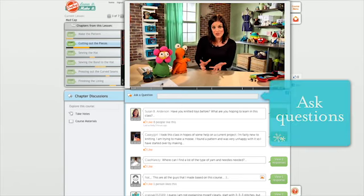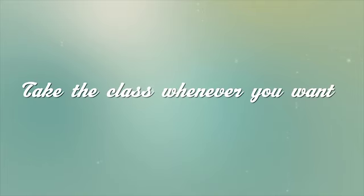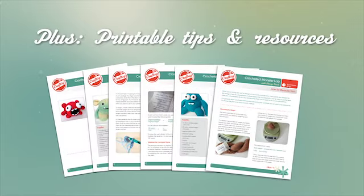Stacy can answer your questions and help with trouble spots, and you can watch the class whenever you want, as many times as you want. Every Craftsy class comes with patterns and instructions and a 100% money back guarantee.